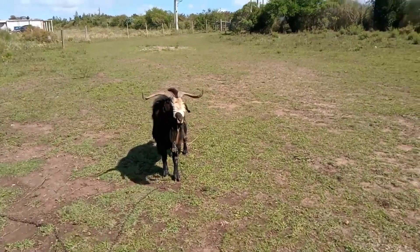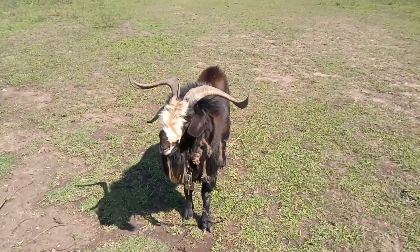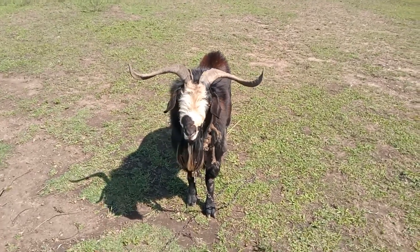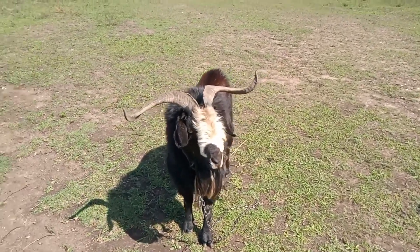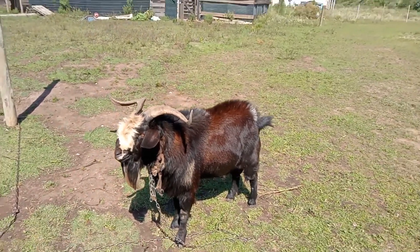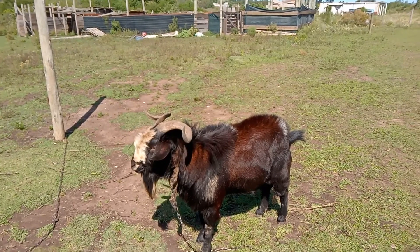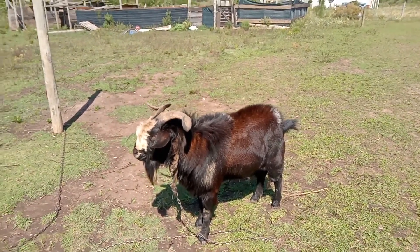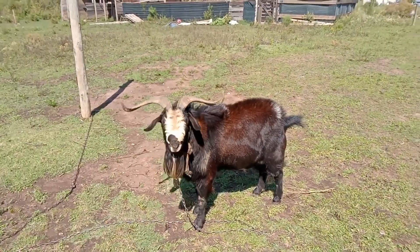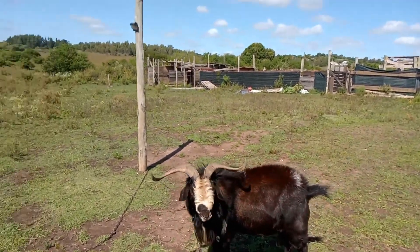And this is Boyd. He's our king goat, our big stud. He's a majestic little thing. I like to call him the curly horn doink machine. He's made many, many little kids and grandkids come out of him, so we've always been super pleased with him.